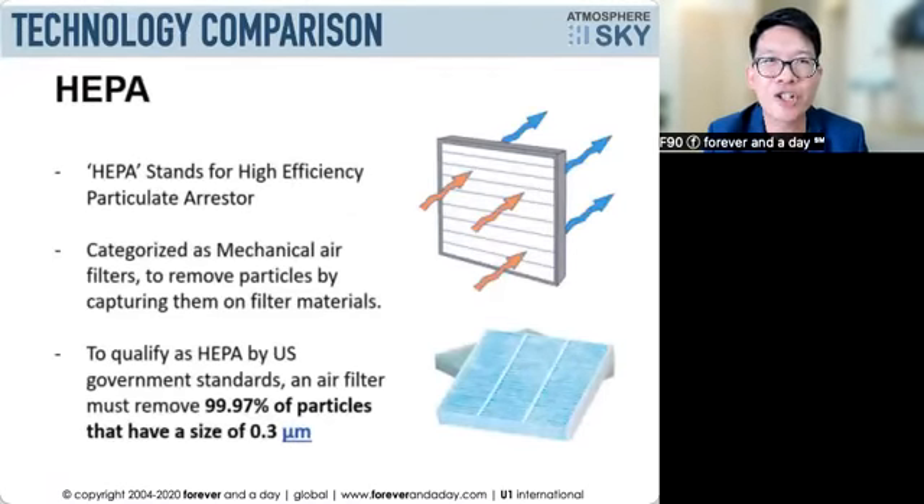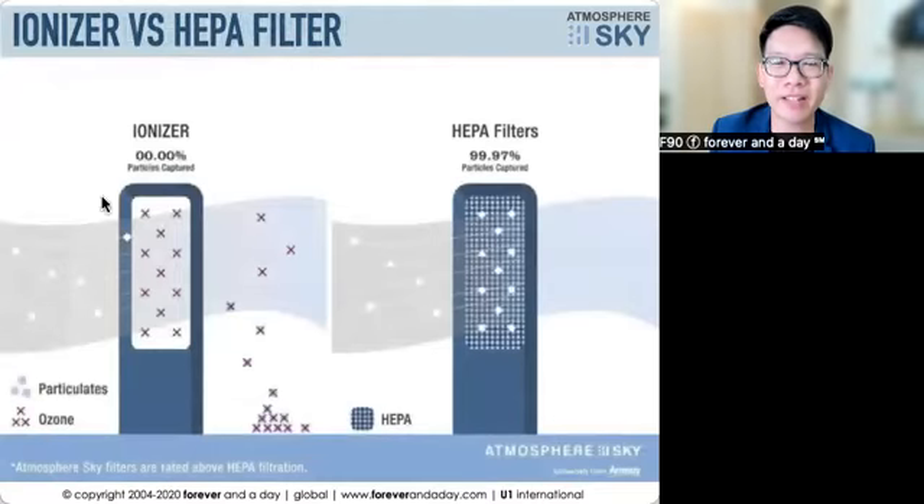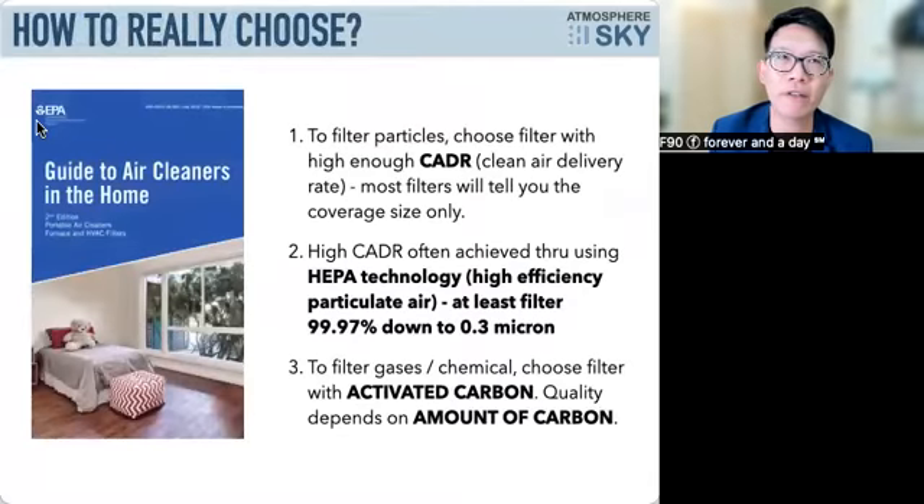The other technology is called HEPA — High Efficiency Particle Arrestor. 'Arrestor' means it's like a jail — things that go through it get stuck inside. How do you determine HEPA quality? There are different filtration sizes. The most basic is 0.3 micron — that's the standard HEPA efficiency. The Environmental Protection Agency states that to really clean your air, your filter needs a high CADR — clean air delivery rate — and at least 0.3 micron filtration.